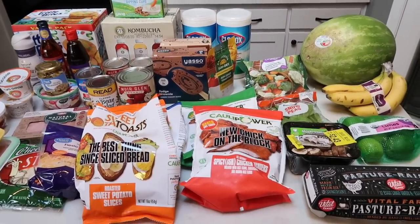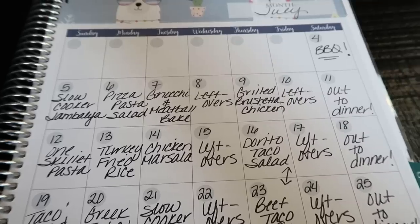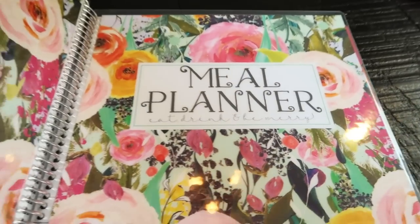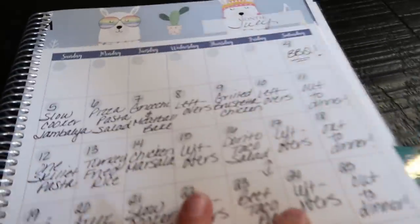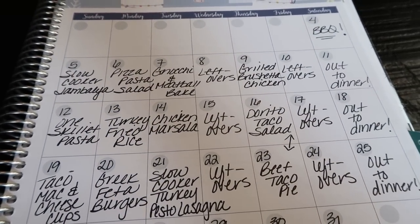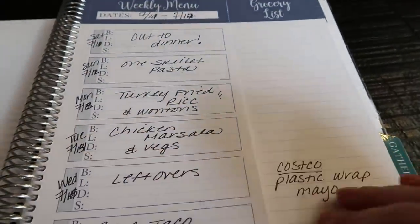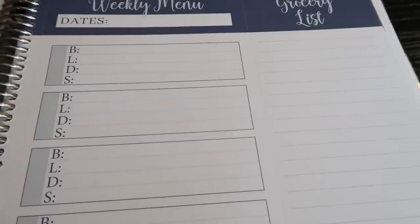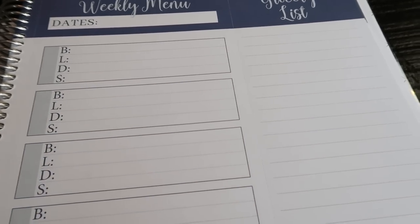So let's jump into the meal plan and meal prep. I do use the monthly portion of my Cariel meal planner — I'll link 10% off down below. I use the monthly view at a glance to see what I'm making for dinner, which helps me know to take meat out of the freezer or make sure I have everything I need on hand for the next night's dinner. Each week you also have a weekly menu where you can write down all your meals — breakfast, lunch, dinner, and snacks. And there's a beautiful detachable grocery list that comes with me every single week to the store.